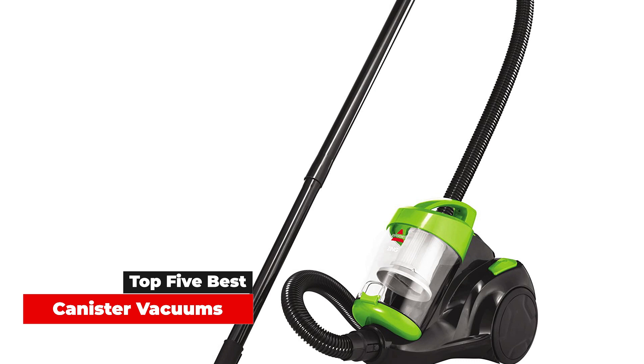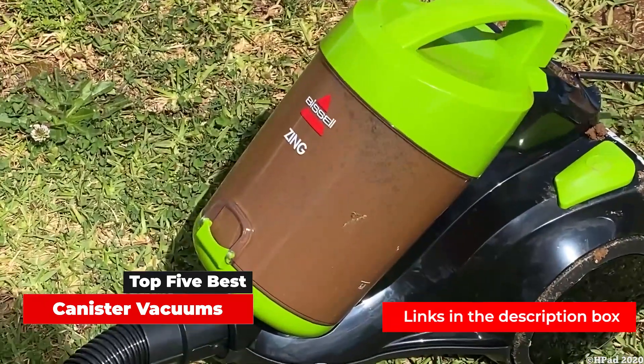Canister vacuums can be moved around easily because the weight is distributed between the canister and the powerhead. That way, you're not lifting the entire vacuum around as you clean. Plus, the attached wand and hose give you more extension for hard-to-reach spots such as blinds, curtains, and overhead fixtures. This extra-long reach even makes them well-suited for cleaning the interior of your car.